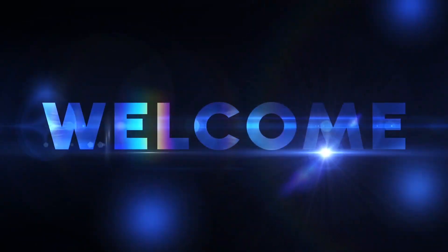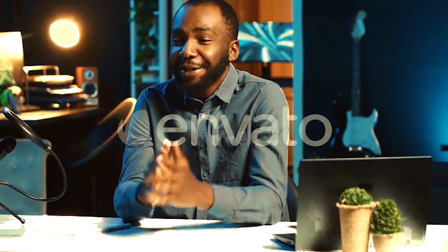Hello guys, welcome to my YouTube channel. If you want informed choices before you click buy, you're in the right place.